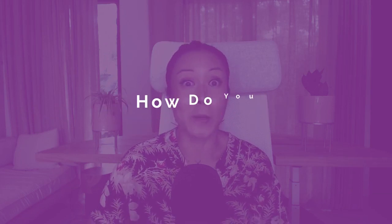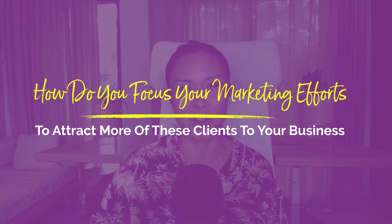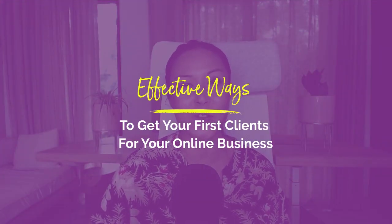Getting your first clients to your online business is a priority goal to ensure that your business is profitable. But I also know that it can feel really daunting for first-time business owners. Where do you find these clients? How do you pitch to them? And most importantly, how do you focus your marketing efforts to attract more of these clients? In today's video, I'm going to be sharing a few simple but effective ways to get your first clients for your online business so that you can start sharing your wonderful work with more people.